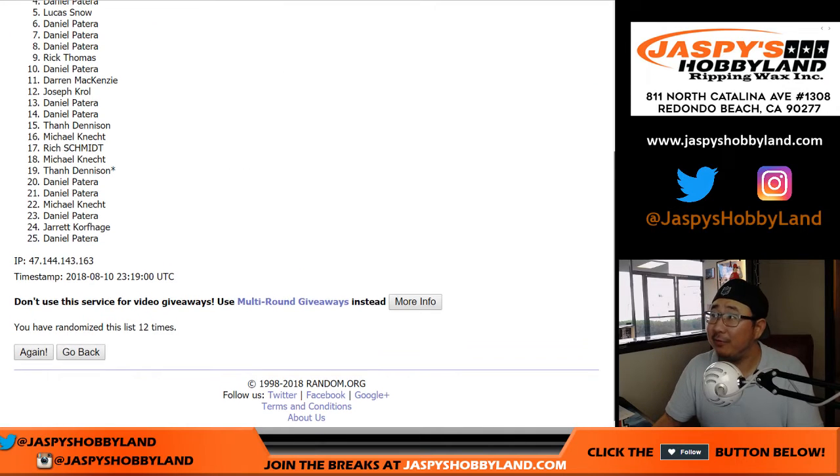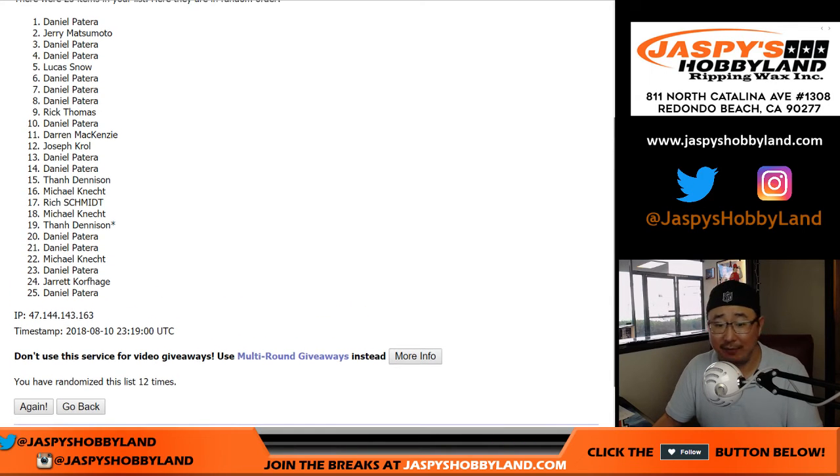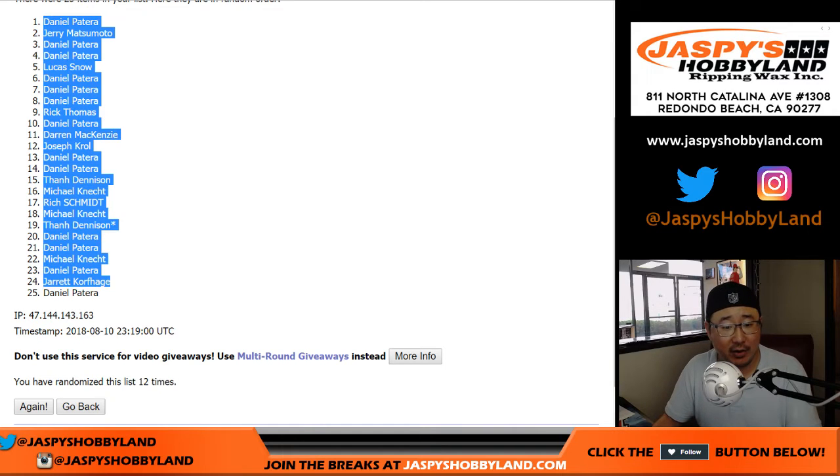Name on top: five, four, three, two — Daniel Patera. He definitely had the odds, and it works out for him this time. Congrats to Daniel. Thanks, everybody.